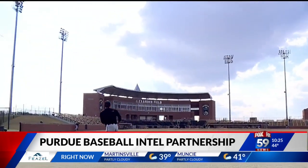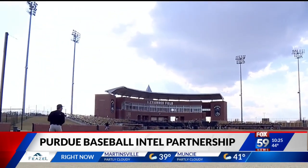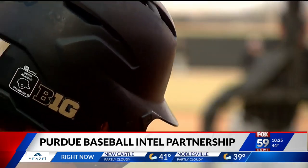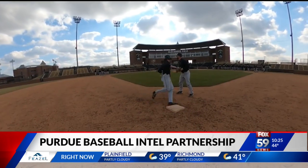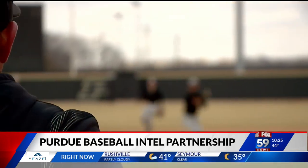Last year, redshirt sophomore Cam Thompson was the slowest on the team based on numbers. This year, he's actually been among the top three to four guys on the team. If you want to know how, you'll have to ask Intel that question.